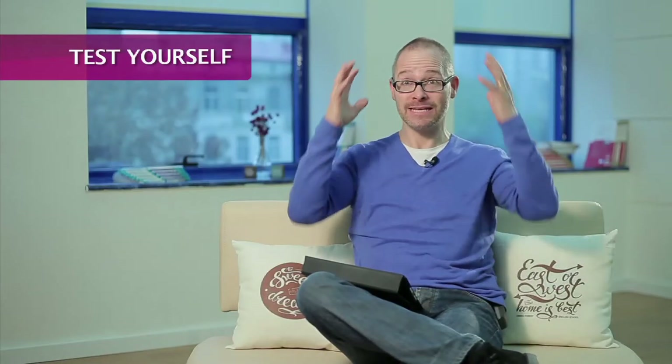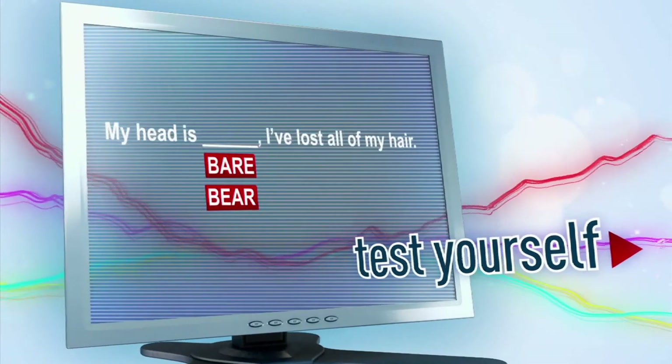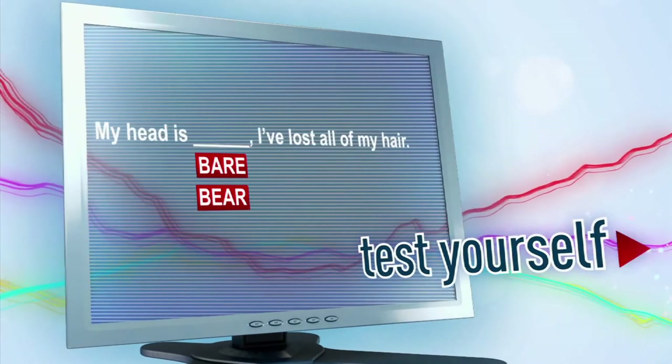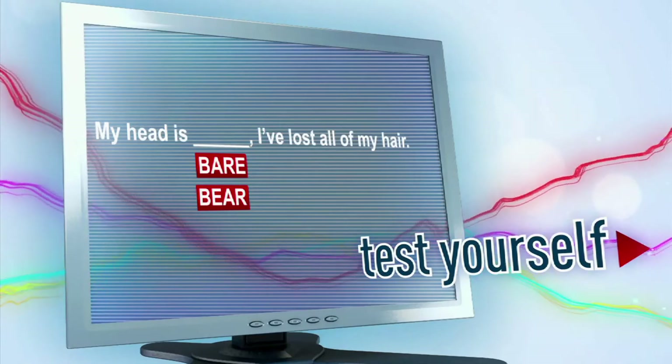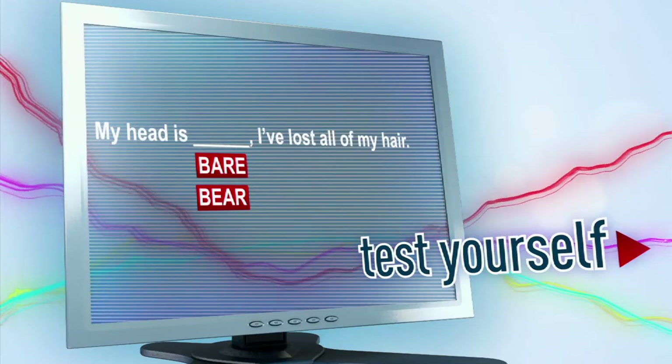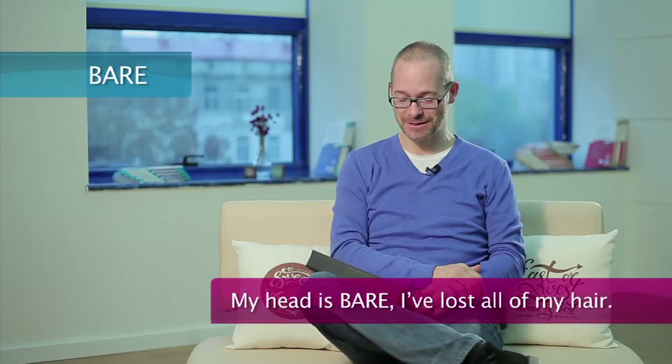So here's the task. My head is bare — I've lost all of my hair. What would you use: bare or bear? The correct answer is bare. You'll see this on your screen the way it's properly spelled.